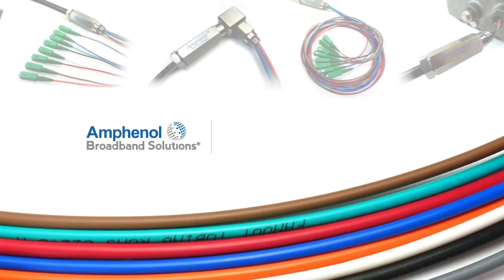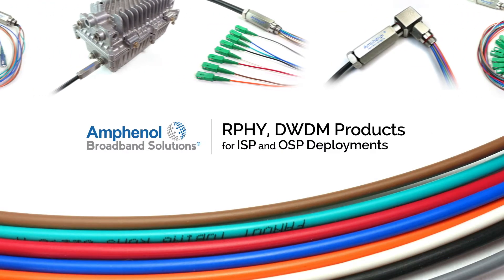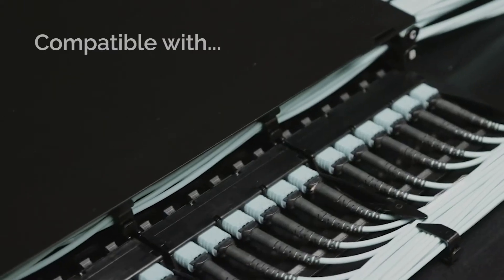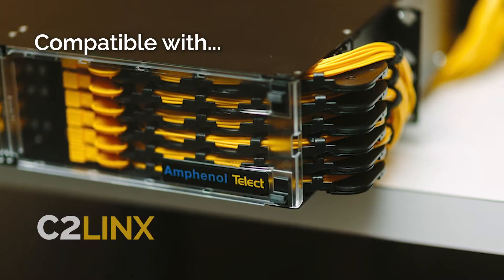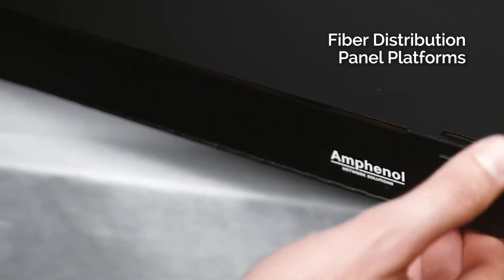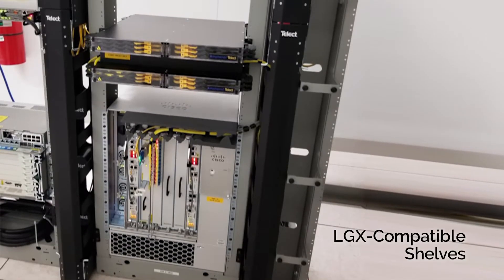Amphenol manufactures quality RPHY and DWDM products for both ISP and OSP deployments. The ISP products are compatible with the Amphenol C2-Lynx and C2E fiber distribution panel platforms, as well as LGX compatible shelves.